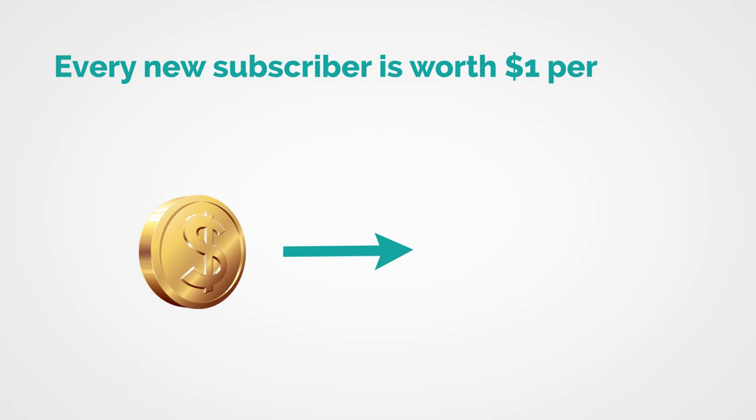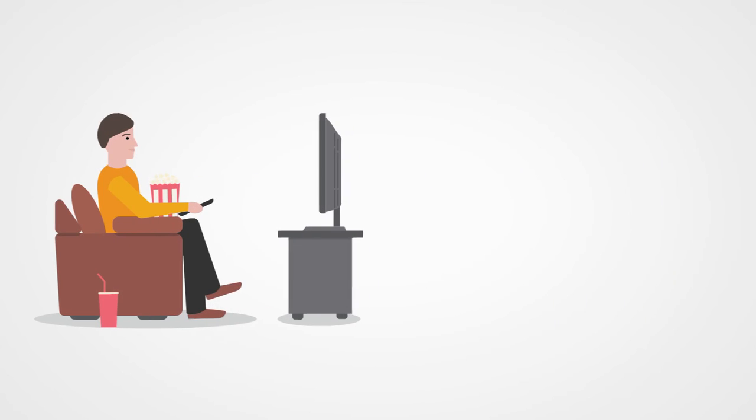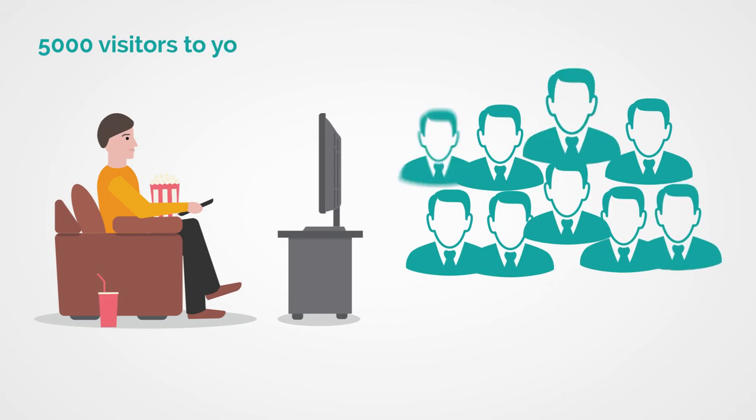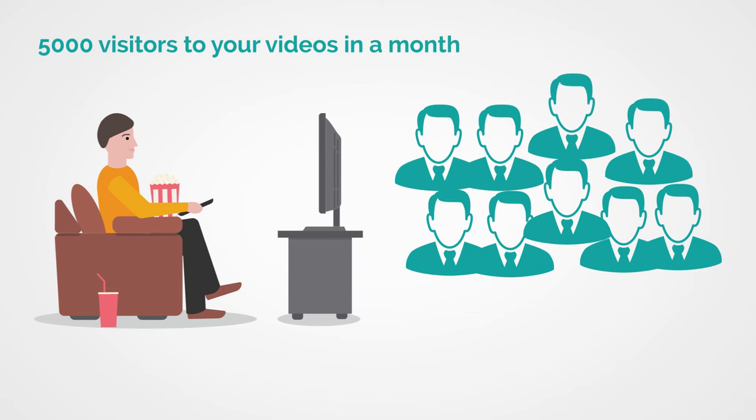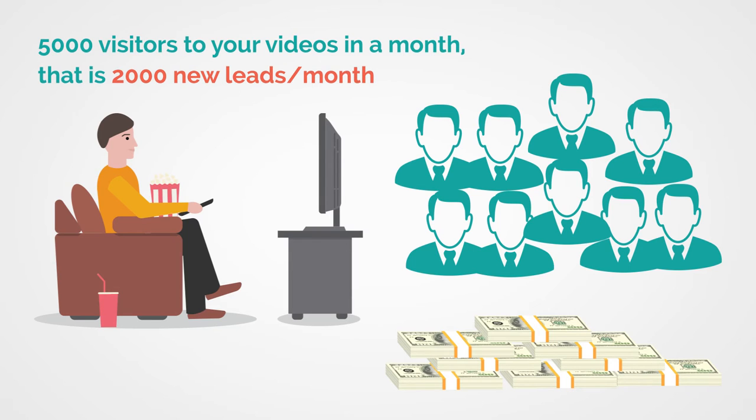It's well known that the money is in the list, and every new subscriber added to your list is worth $1 per subscriber per month. Imagine, if you can get only 5,000 visitors to your videos in a month, that is 2,000 new leads per month, and ultimately you'll earn an additional $2,000 per month of recurring, steady income.